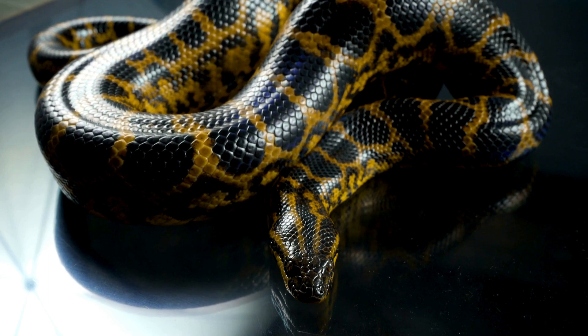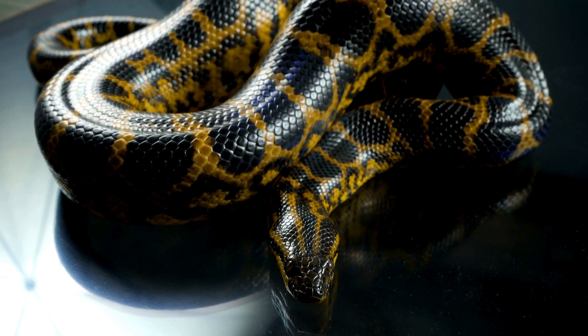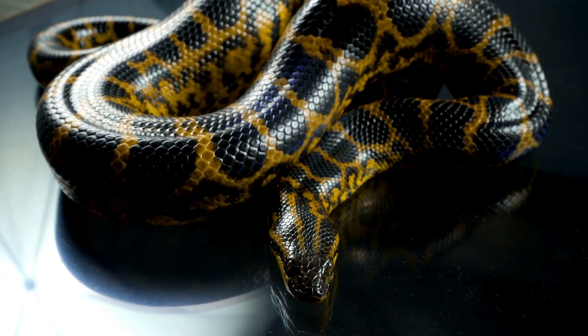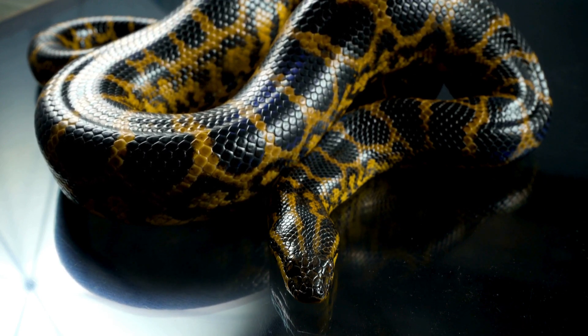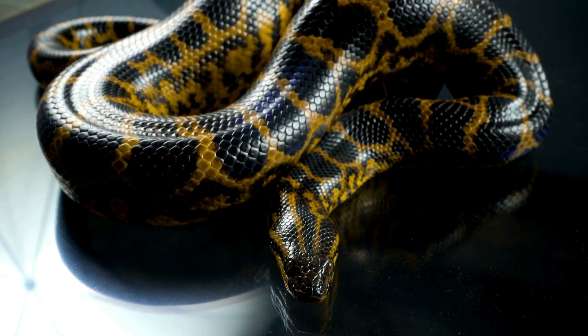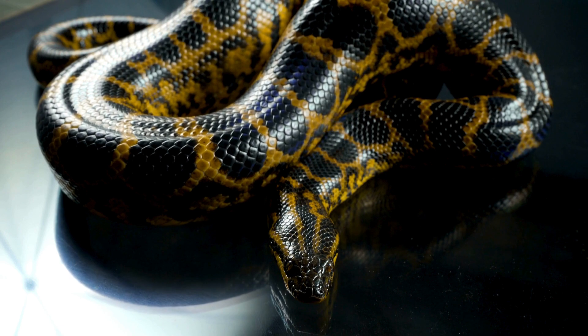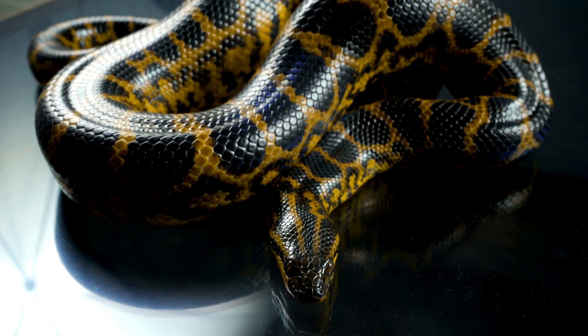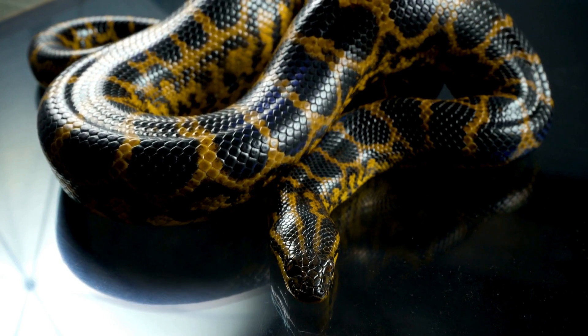Anacondas are stocky, muscular snakes that are thicker than other boas, according to Reptile's Cove. They have thick necks and narrow but large heads. All anacondas have nostrils and eyes on the tops of their heads, which allow them to see above the water while remaining mostly submerged. They have a thick black stripe that runs from the eye to the jaw.